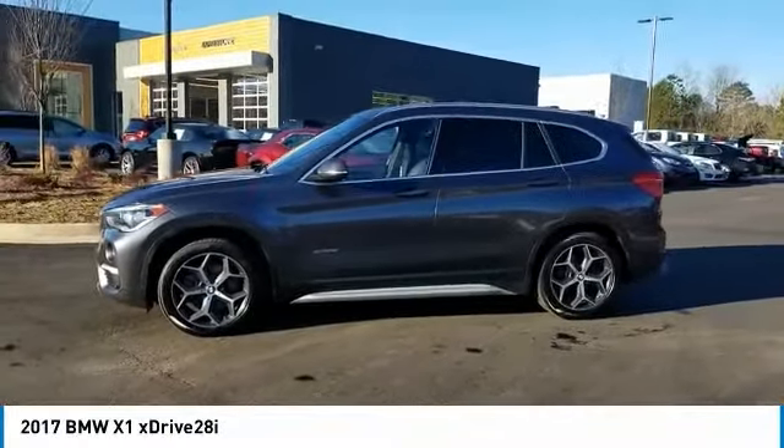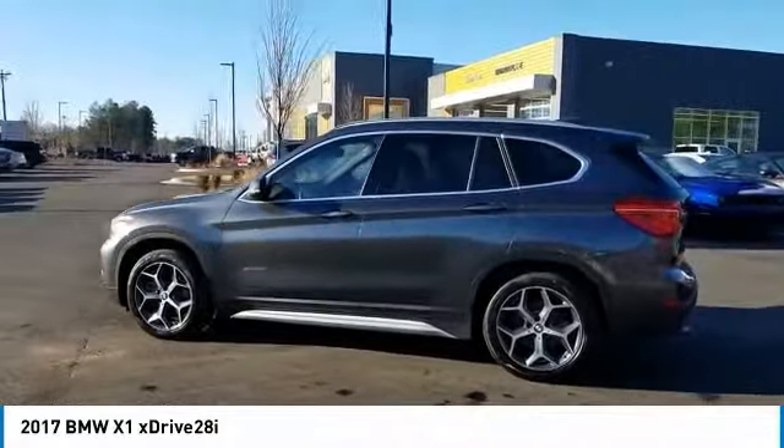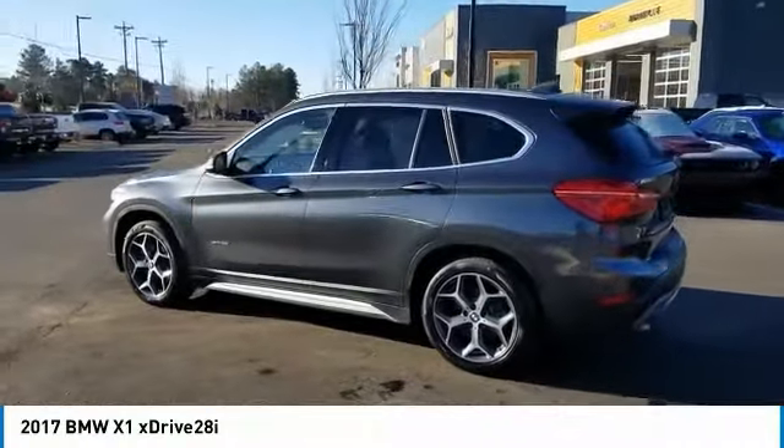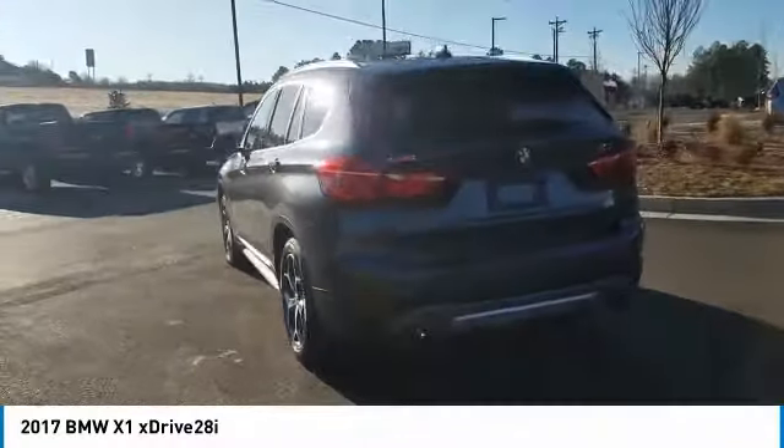Looking for the right vehicle? Check out the 2017 X1. Based on the BMW 3 Series, the X1 is a compact crossover SUV, slightly smaller than the X3.